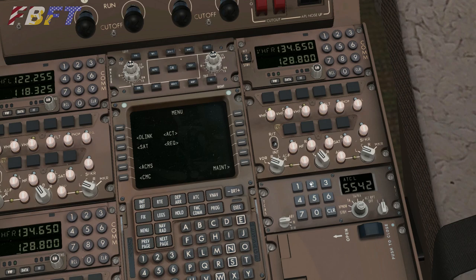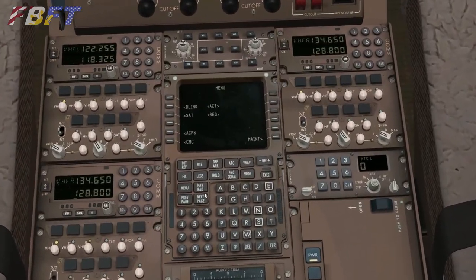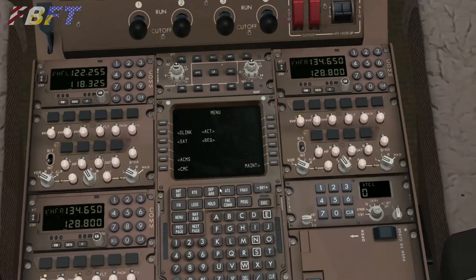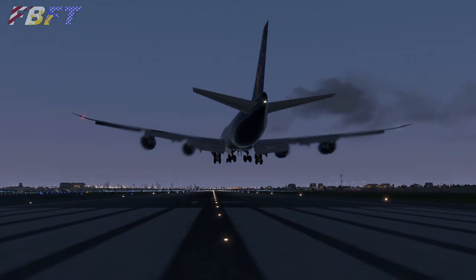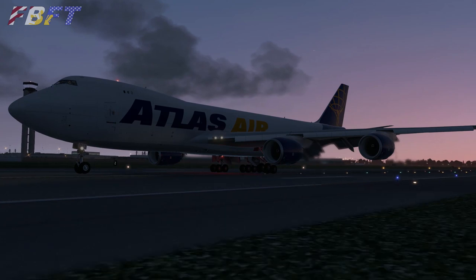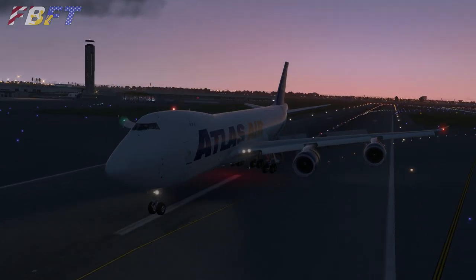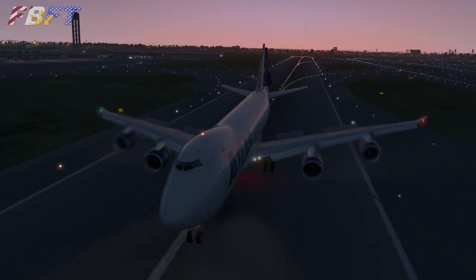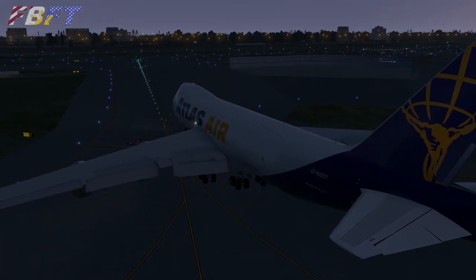The 747 has three FMCs — one at the captain's position, one at the first officer's, and one on the pedestal. The center pedestal FMC has been given a sample display making it appear on, so it's not just dark. SSG says they've not implemented its features in this version 2.2. So we could assume it may make it into some future update, although that is not confirmed or rumored from SSG at this time. Quite honestly, who needs a third FMC on a sim plane — but if they make it work, I'll be thrilled to have it.